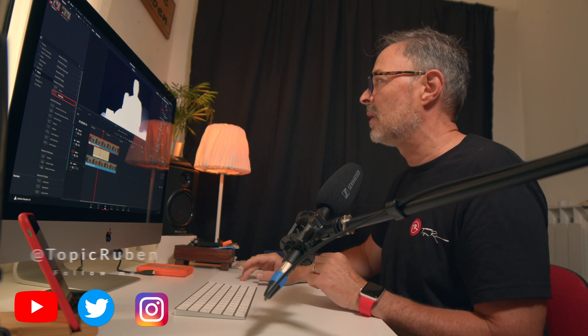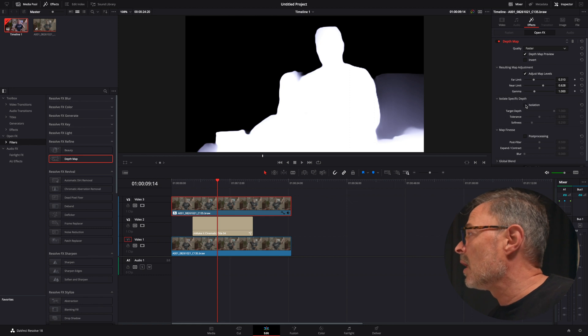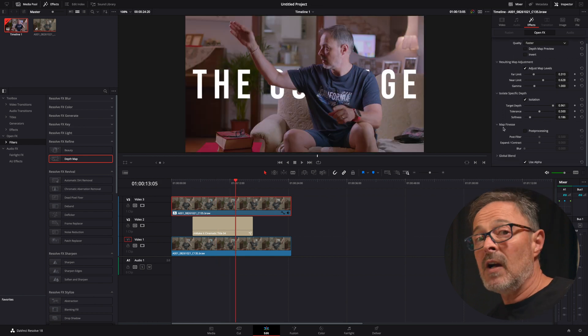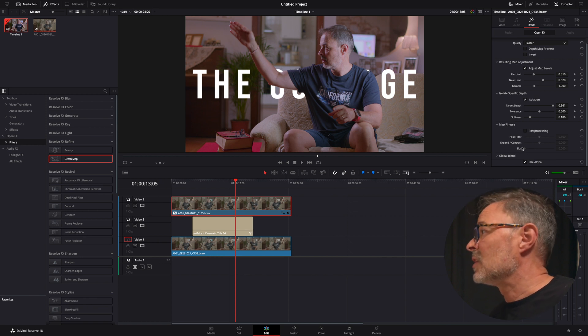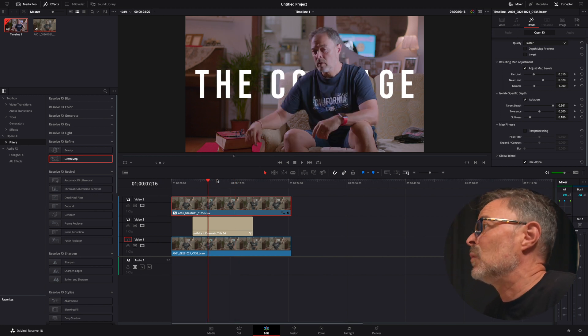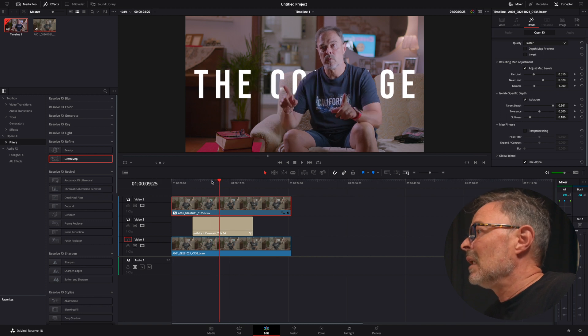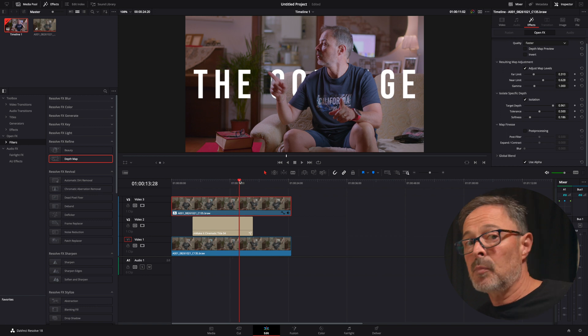Next we're going to go to Isolate Specific Depth, click there, and you can see it's refining a little more. Then adjust the Target Depth and apply some Softness. And this is amazing — look at how many clicks that took. This is incredibly impressive. It's very slow during preview, but when it renders the whole thing, you will be completely surprised by the results. You can do this with text, with a background, applying effects to a person or to whatever is in the foreground. This is amazing.